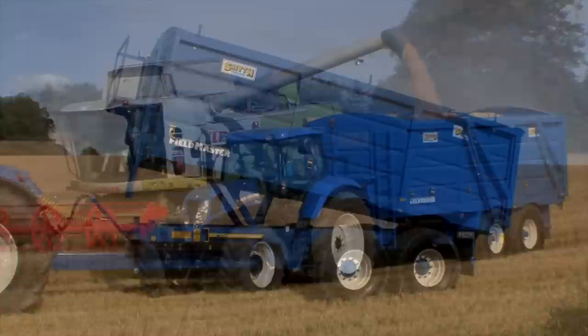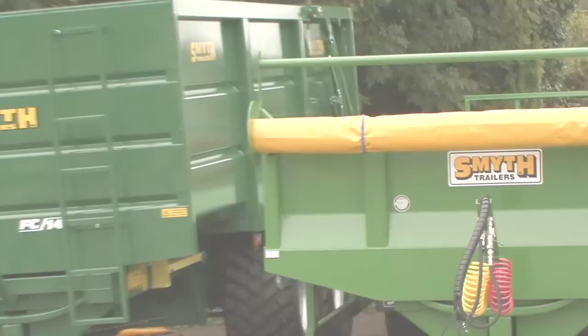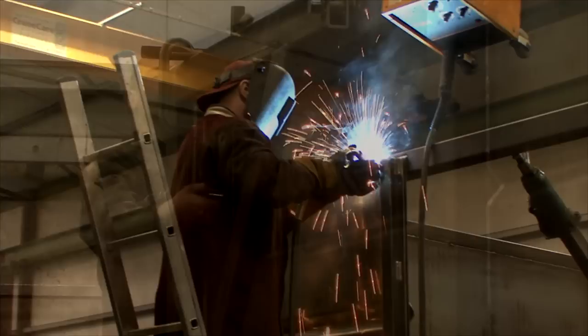Smith Trailers have been used in the agriculture and construction industries throughout the world since 1994. We understand these industries and know that robust trailers are an integral part of our customers' business. That's why we manufacture a variety of high-quality trailers including grain, silage, root crop, beet heaper and dump trailers at our custom-built facility in Vagnastown, County Carlow, Ireland.